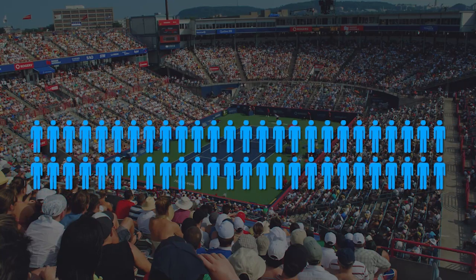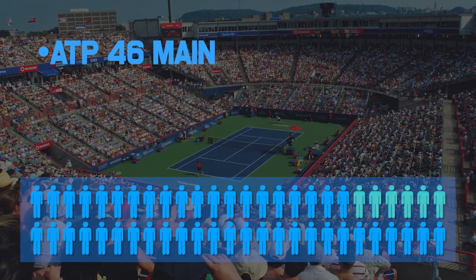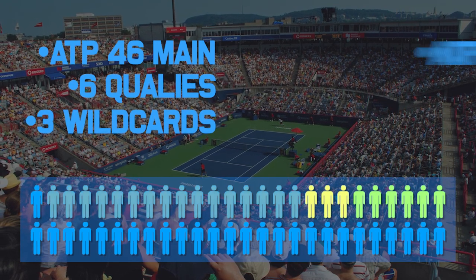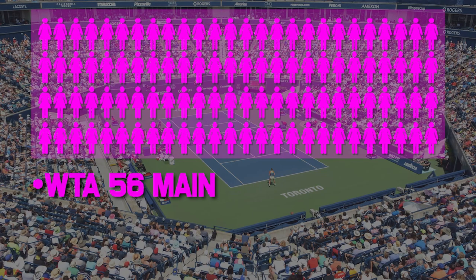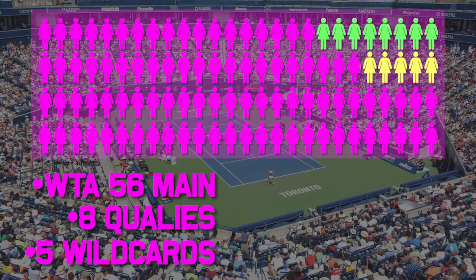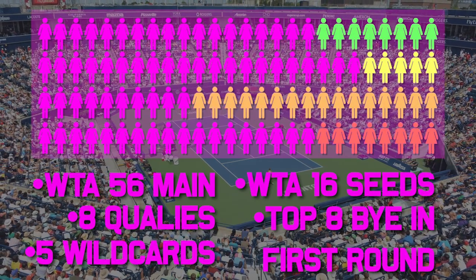The men's draw is smaller than the women's draw, with 46 players in the main draw, consisting of about six qualifiers and three wild cards based on last year's tournament. There are 16 seeds, with all 16 seeds getting a bye in the first round. On the women's side, there'll be 56 players in the main draw with around eight qualifiers and five wild cards, also 16 seeds, but only the top eight get a bye in the first round.